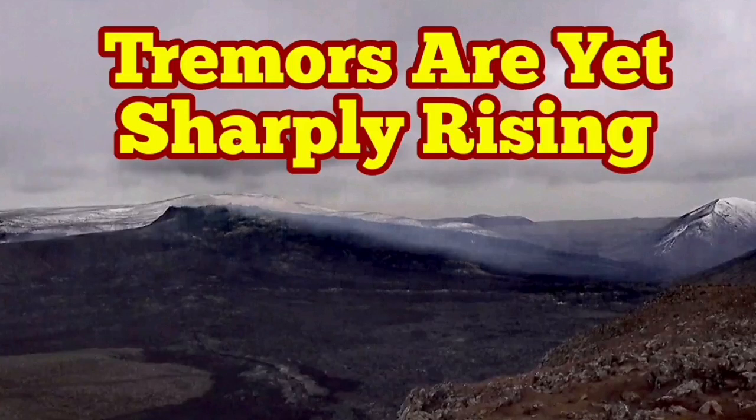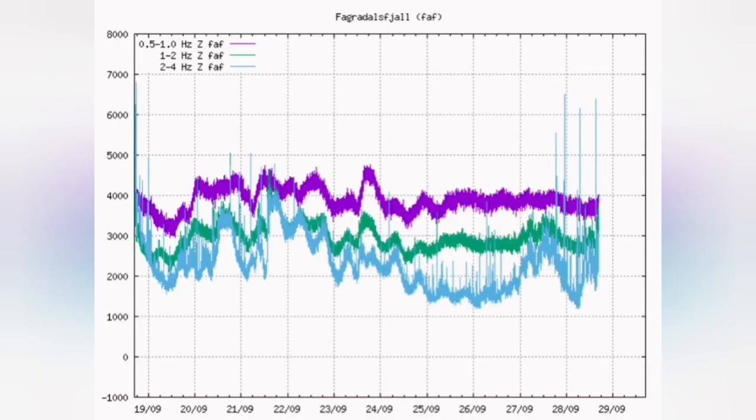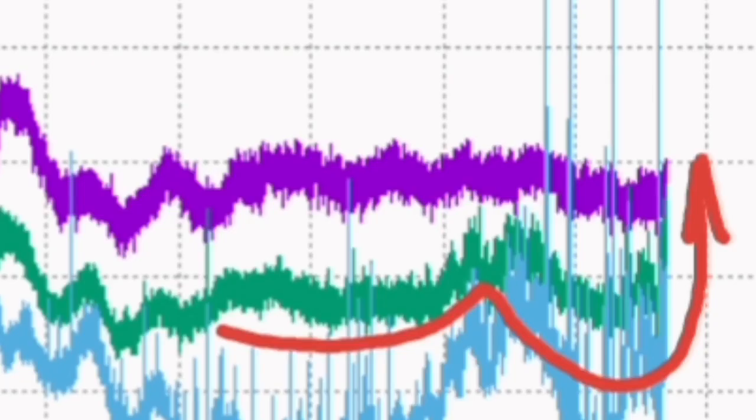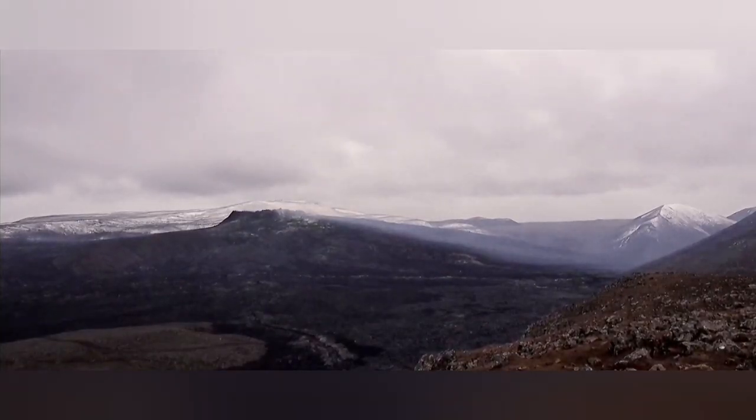Tremors are sharply rising in the Fegredesville volcano of Iceland. This is the situation that the seismogram shows. The green tremors, which are the average size of the burst of bubbles in the magma, are sharply rising. The blue line is also playing around that. But the main push is by the green — the medium-sized bursts.